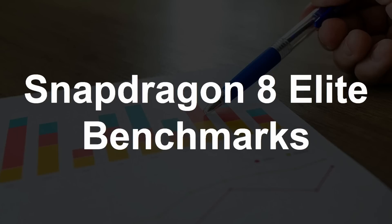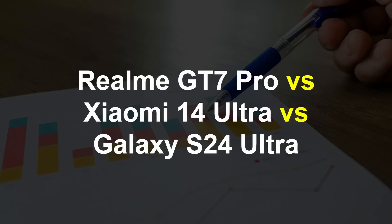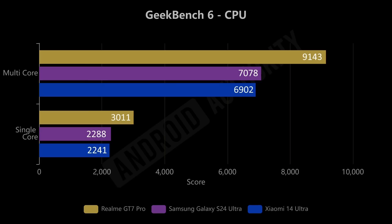To look at the Snapdragon 8 Elite benchmarks we are using the Realme GT7 Pro, and in this first part of the video I'm going to compare it to the previous generation, the Snapdragon 8 Gen 3. I'm using the Xiaomi 14 Ultra and the Samsung Galaxy S24 Ultra to show the results — these are all devices that we've had in our hands at Android Authority and tested out. These are the numbers.